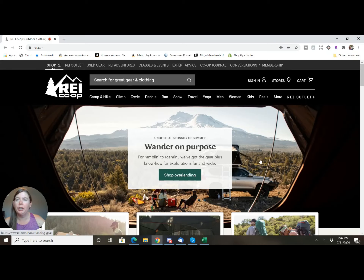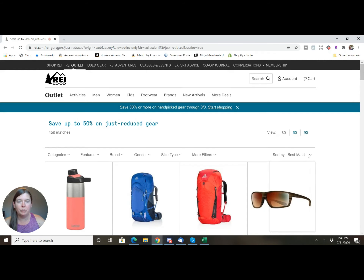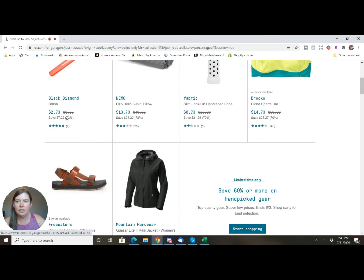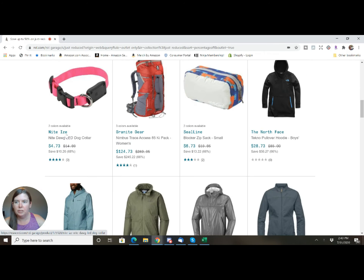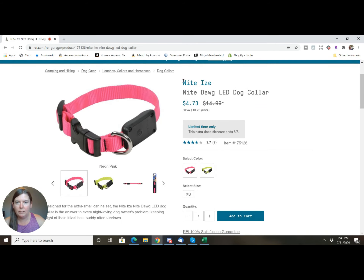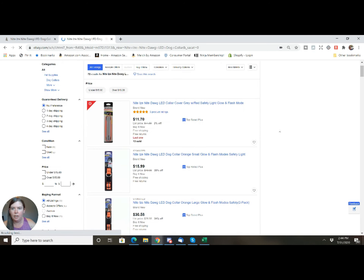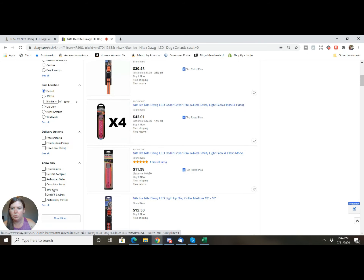I'm going to show you how we go to REI and search for deals. REI has a REI outlet — you click on that, select 'just reduced,' and then sort by percentage off. From there you find an item you're interested in. So maybe this LED dog collar — you take the description, copy it, go over to eBay, plug it into a search, and you can see what they're listed at right now, then go to sold items to see what they've sold for.